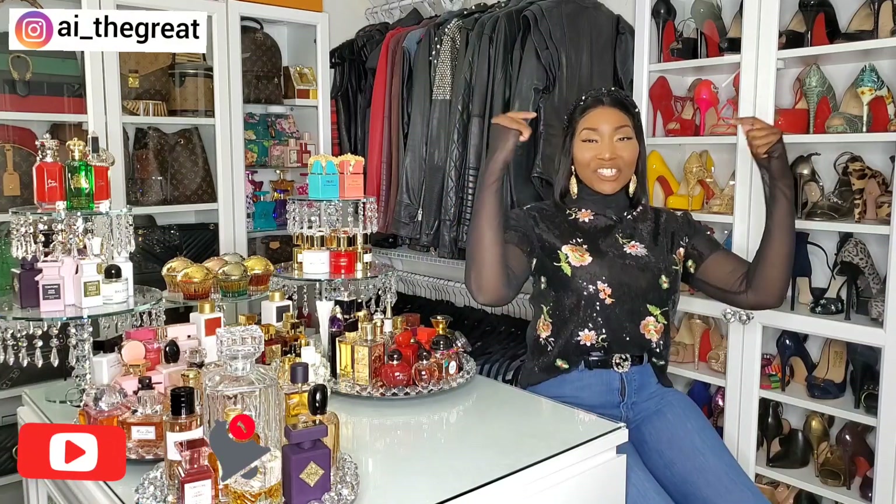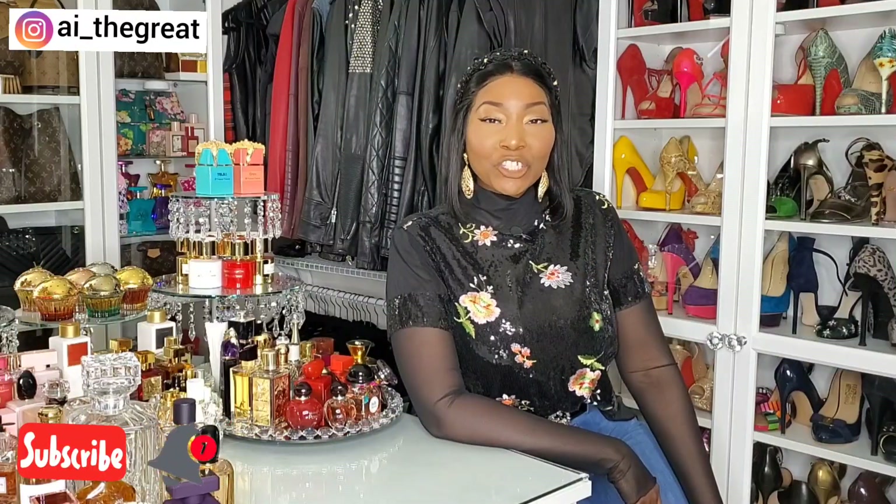Hey guys, what's up! It's your girl AI the Great and today I'm coming at you with another great video. Please subscribe to my channel if you haven't already — my content is fragrances, fashion, beauty, and lifestyle. Now let's get started!